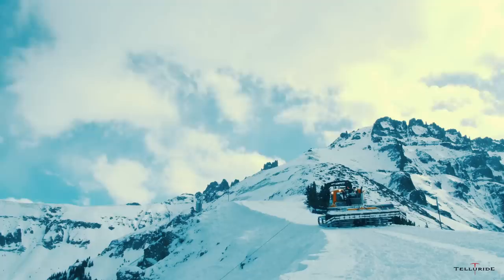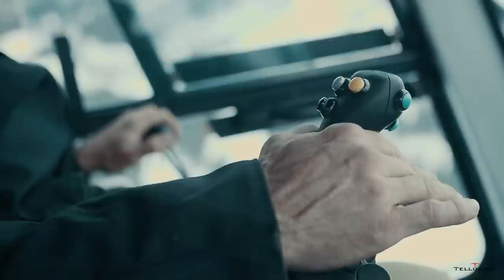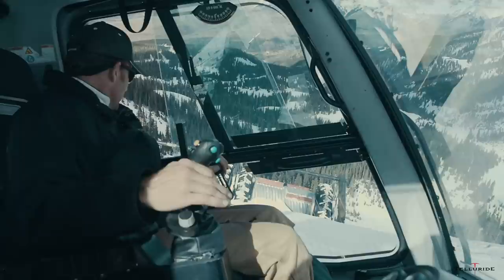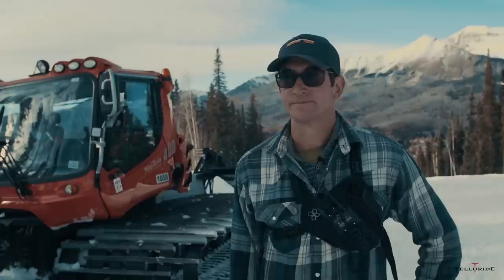Basically you're out there yo-yoing a giant roller, as we call it. We have one that just goes straight and another one that we can control with a remote, so we can steer it around the hill to avoid tree islands or big pockets of rock outcroppings. That's one of the unique things that Telluride does.